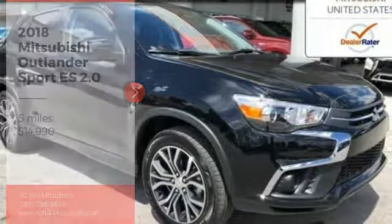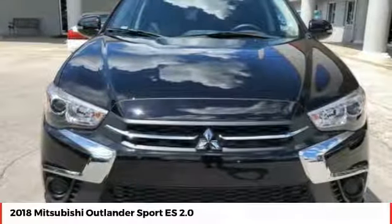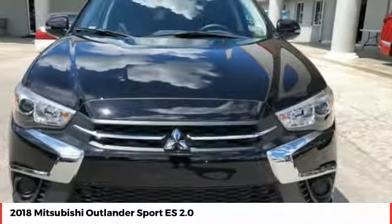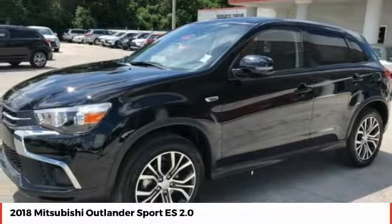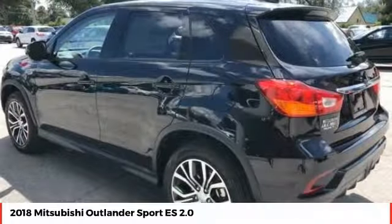Looking for the right vehicle? Check out the 2018 Outlander Sport. The all-new Outlander Sport features a fuel-efficient engine paired to either a five-speed manual or a continuously variable transmission, and comfortable accommodations for five.